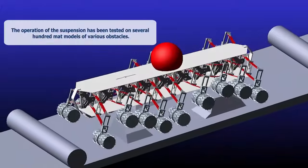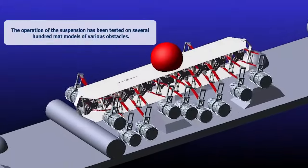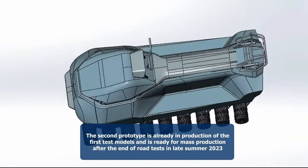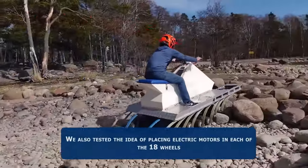In the prototype stage, the vehicle lacks shock absorbers, but its potential is evident as it clears obstacles up to 14 inches high, including curbs, fallen trees, and rocks.